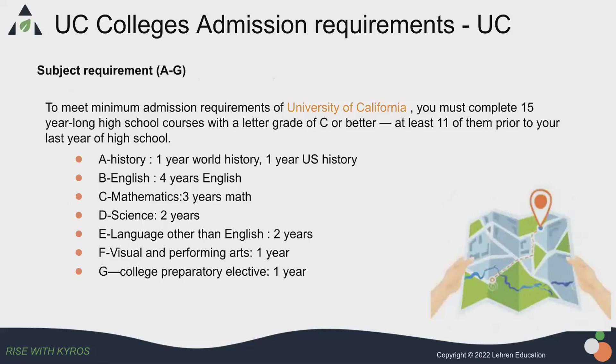US colleges have minimum high school course requirements. Let's take University of California as an example. To meet the minimum admission requirement for University of California to consider you, you must complete at least 15 year-long high school courses. They have requirements in A to G subjects. For example, A means history — you need to have two years of history: one year in world history, one year in US history. Then English, you need to have four years.